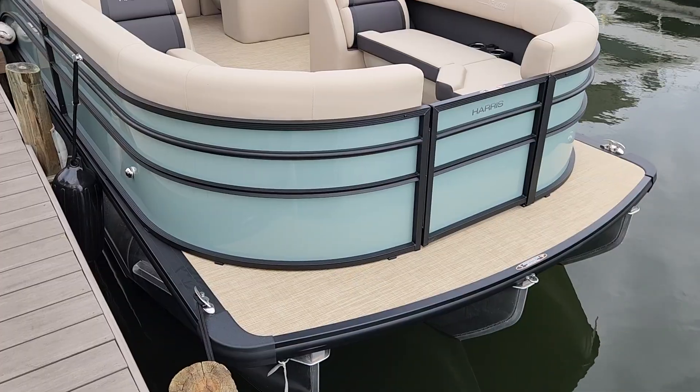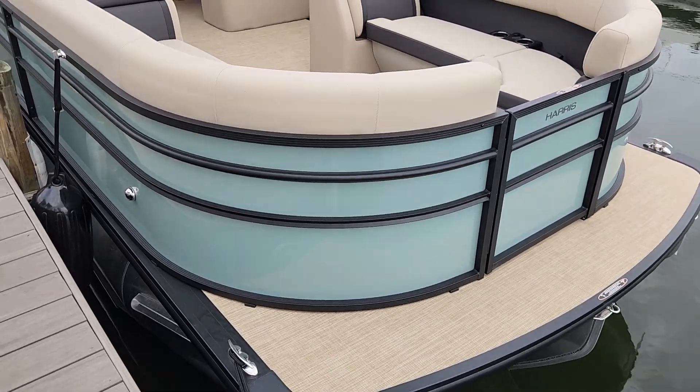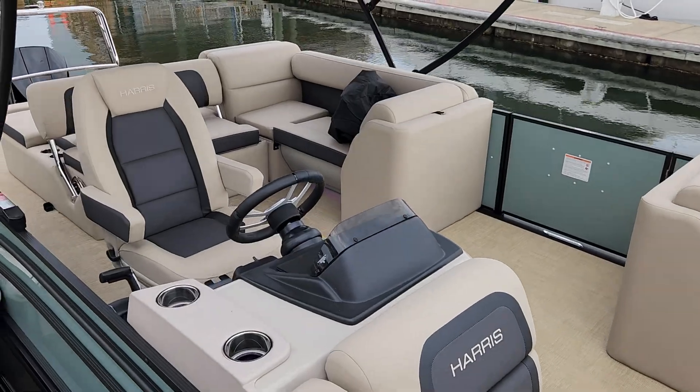Good afternoon and welcome to MarineMax Pensacola. I'm John Powell and today I'm going to take you on a brief look at our 2025 Harris Cruisers 230 Tritoon. As we walk down the side, you'll see it's the beautiful sage green color with black trim and dune interior. Truly a gorgeous combination.